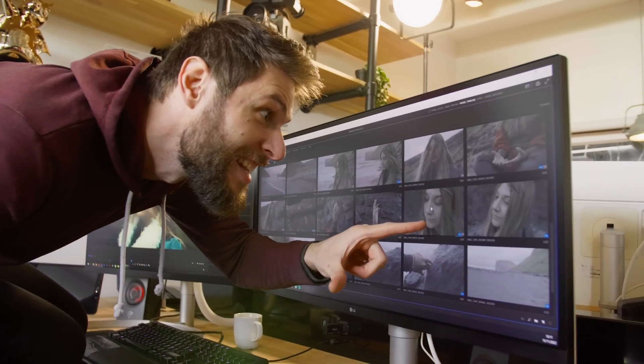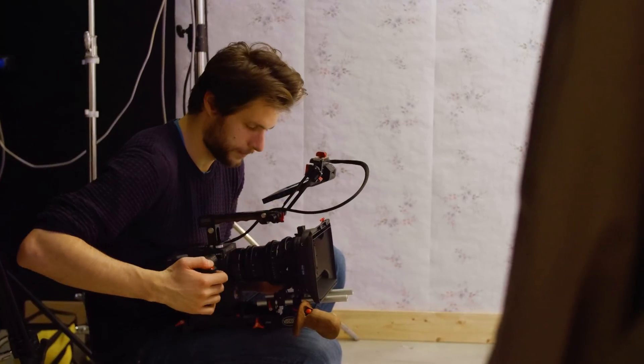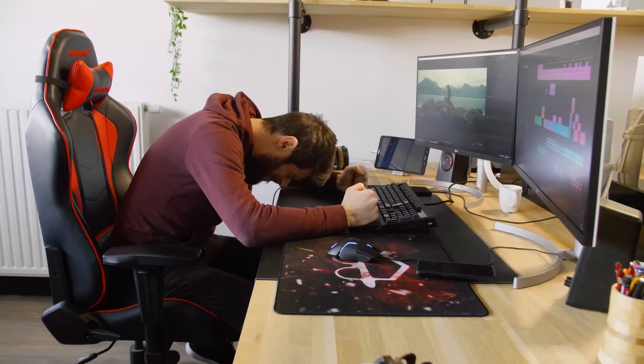You're struggling to make your videos better. You can tell that something is missing, but you don't know what. Is it editing, color grading, the way you film? You can't figure it out and it's frustrating. I know, I've been there. So in this video, I want to share five things that you can immediately do that will guarantee make your videos better.